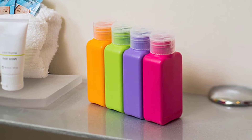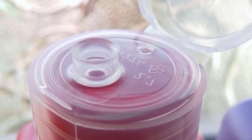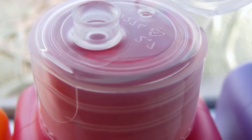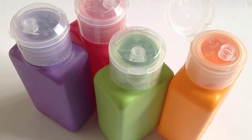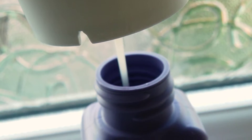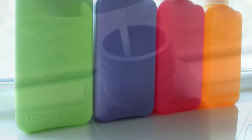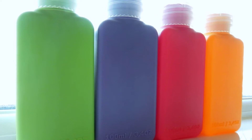The screw-on lid does not leak, and the flip-top cap seems like it will be able to withstand many openings and closings. The different colors make it easy to tell your products apart, so you'll never confuse body lotion for conditioner again. They are the perfect size for flying — TSA regulations are 3.4 ounce, which these bottles are exactly. They are also great for the gym, overnight hotel stays, and kids can use them in their lockers for showering after practice.